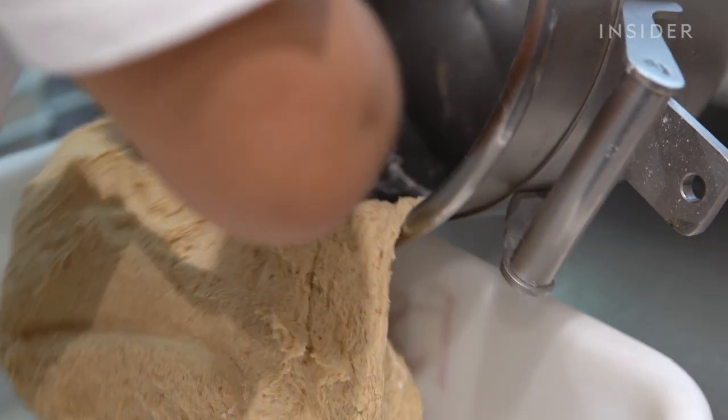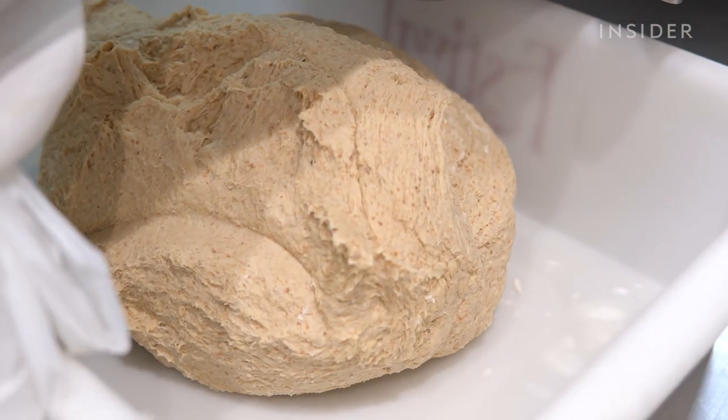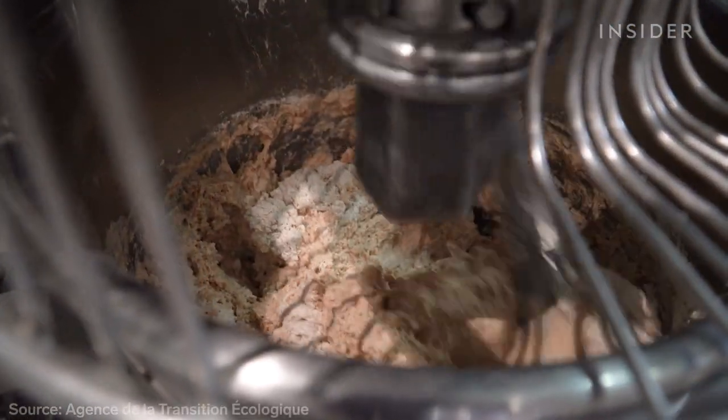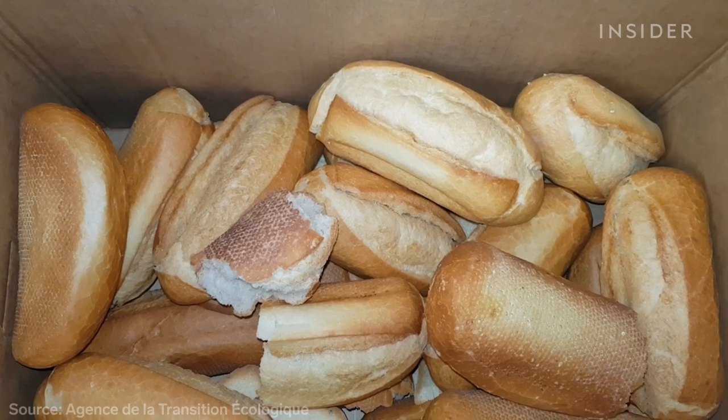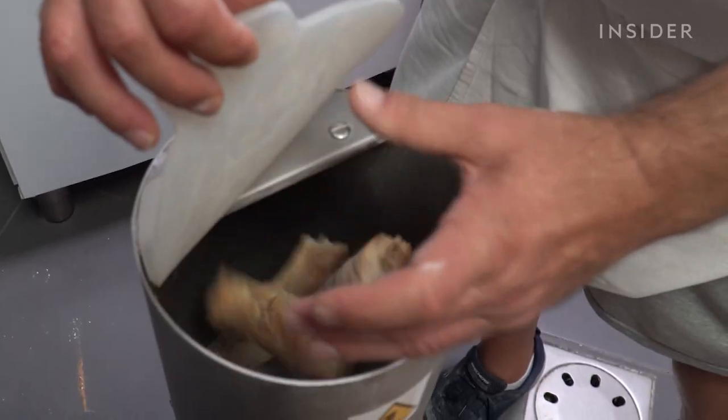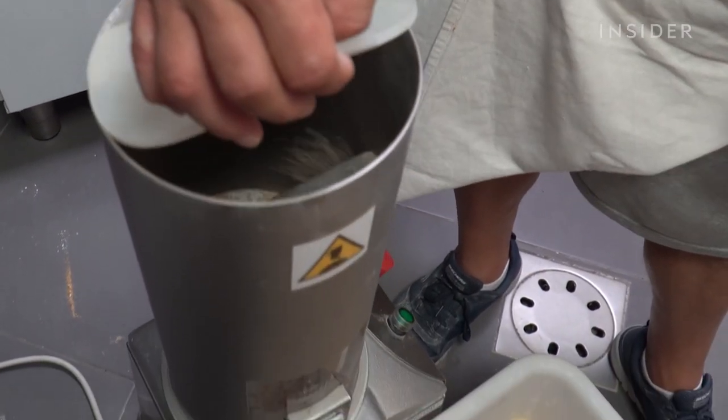This dough is made with old bread that would have gone to the trash. France throws out more than 150,000 metric tons of bread every year — that's nine loaves for every citizen. This machine could help close the loop.